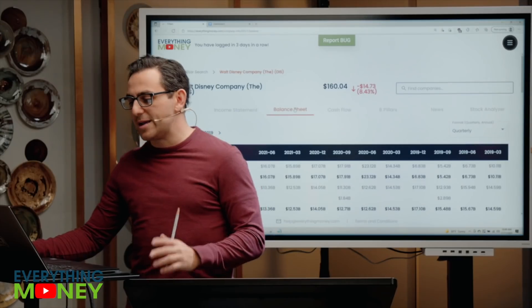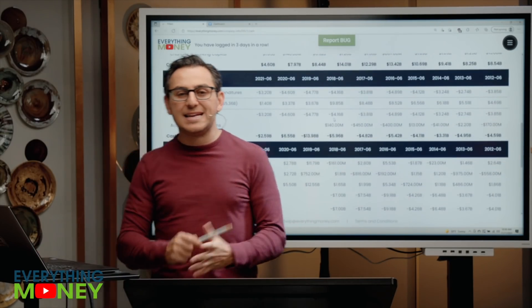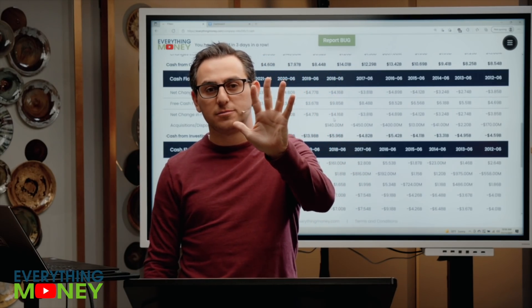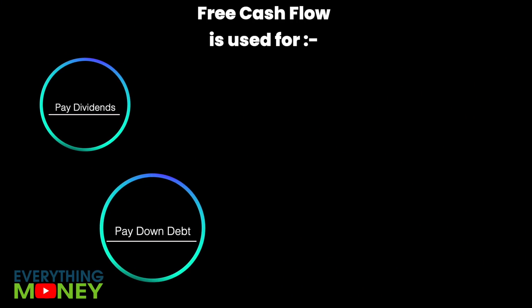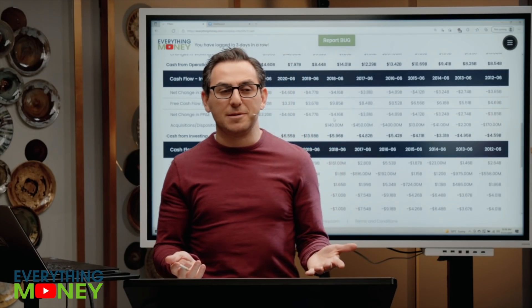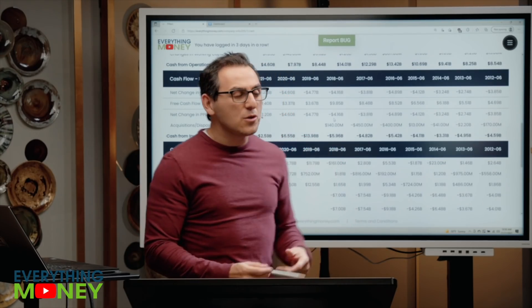Pillar number seven is free cash flow growth. Free cash flow is cash from operations less capital expenditures. You can do five things with free cash flow: buy back shares, pay down debt, reinvest in yourself, make acquisitions, and pay dividends — which Disney does not do. They used to, but they cut it completely because cash was very tight last year.